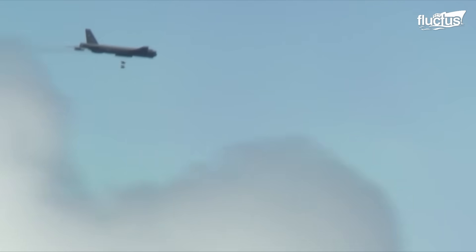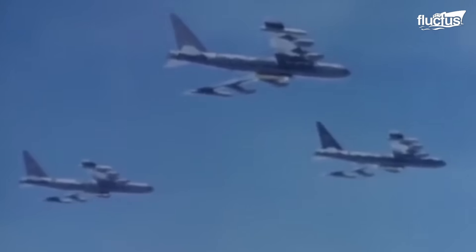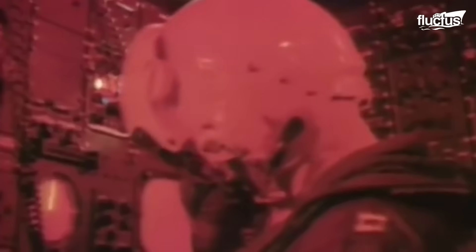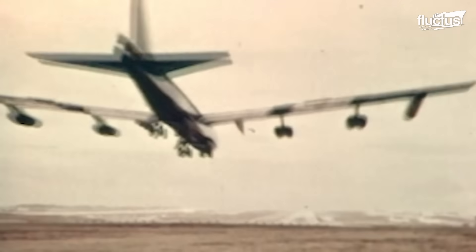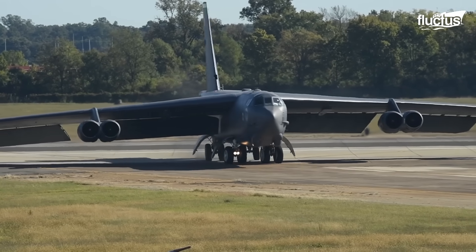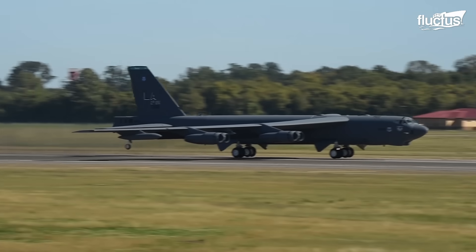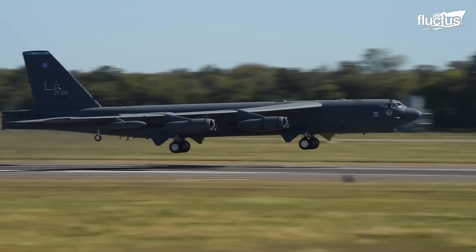Developed in the 1950s, this sturdy aircraft can fly up to 9,000 miles while carrying up to 70,000 pounds of weapons, which is why the US military has been using the B-52 for more than 65 years and still plans to keep this iconic aircraft flying for several more decades. Over the years, the B-52 has undergone numerous upgrades to overcome the technological shortcomings required for modern warfare.